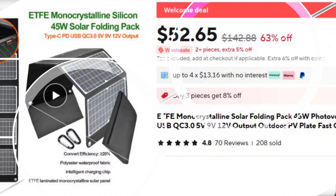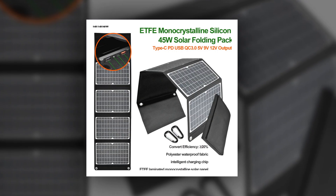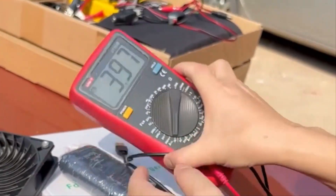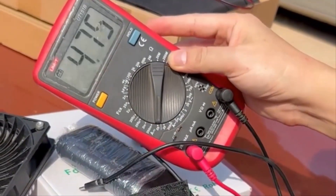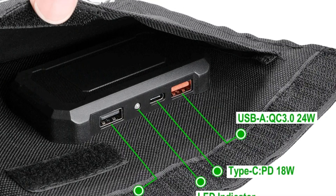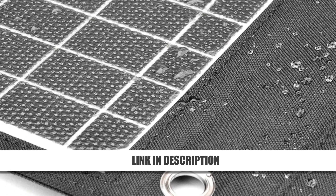Number 2: 45W ETFE Solar Folding Pack Fast Charger. Designed for outdoor enthusiasts and travelers, this 45W folding solar pack offers dual USB-A and Type-C output for fast, versatile charging. The ETFE laminated surface provides excellent durability and water resistance, making it suitable for rough outdoor conditions. With intelligent chip technology, it ensures safe charging for your electronics. Lightweight and portable, this foldable charger is ideal for hiking, camping, and remote travel. Efficient, rugged, and reliable.